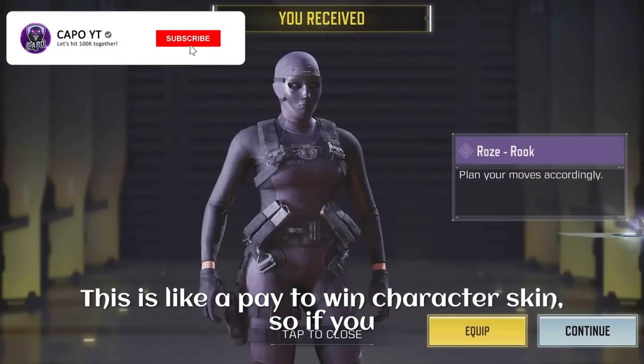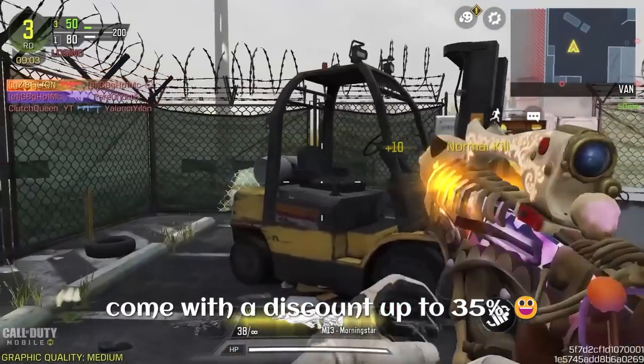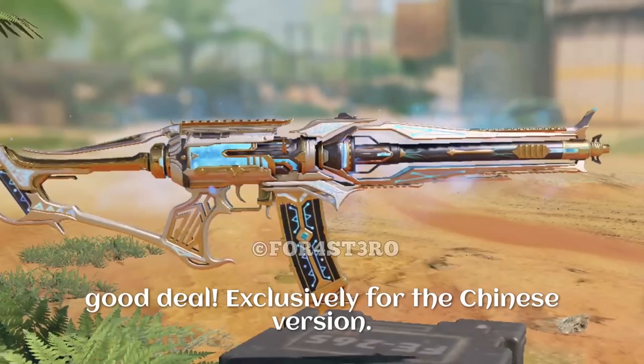Finally, the crate that most of you have been waiting for — the Peach Black crate — is going to return with the Rose Rookie skin. This is like a pay-to-win character skin, so if you missed it last time, this is your chance. Again, don't forget all these items come with a discount up to 35%, so you can even buy lucky draws for a cheap price. It's a pretty good deal.